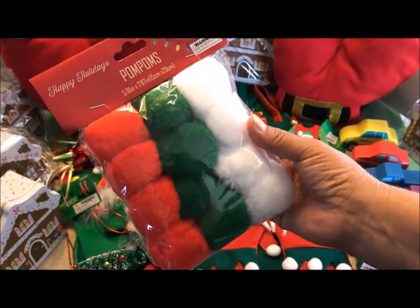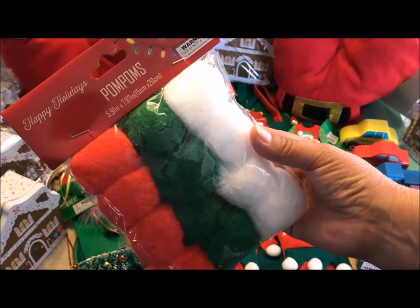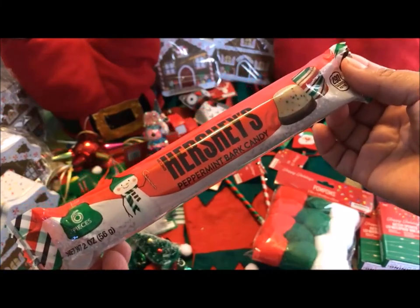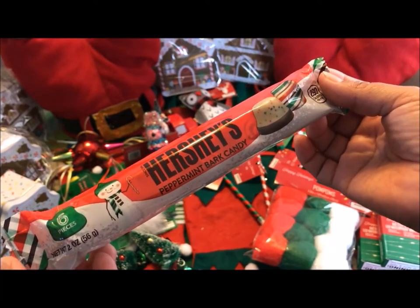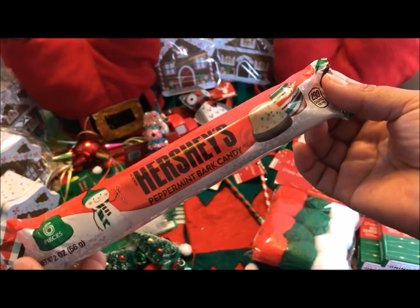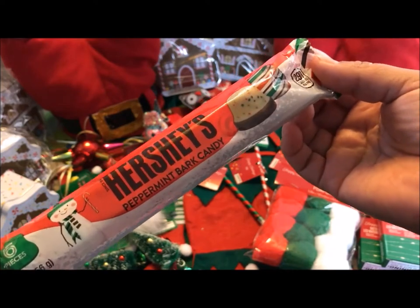I also purchased this package of Happy Holidays pom-poms — I love this red, green, and white. And in my last haul I mentioned that I love peppermint at Christmas time especially. I mean I love peppermint all year long, but Christmas time there's just that little extra dose of peppermint. So I purchased this Hershey's peppermint bark candy — I can hardly wait to open this package.